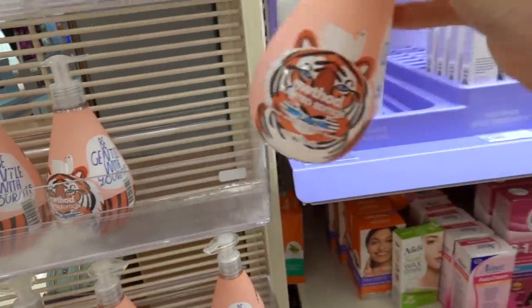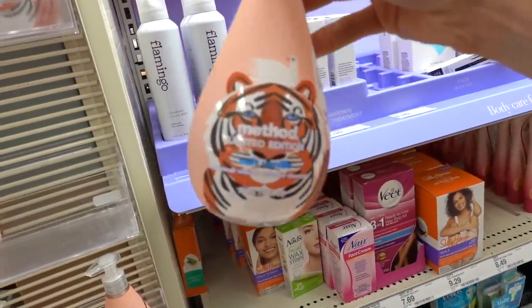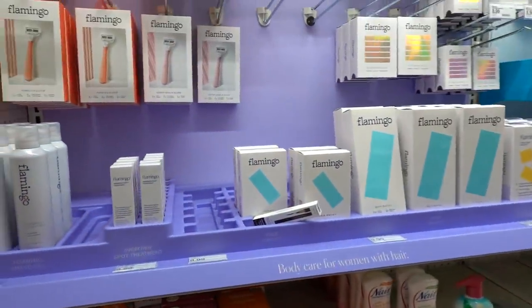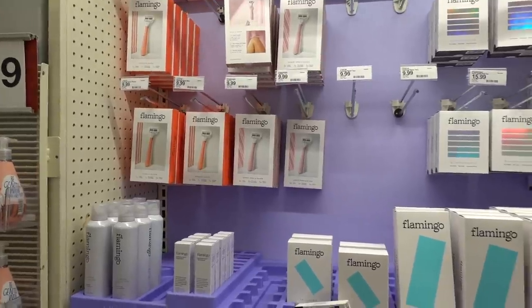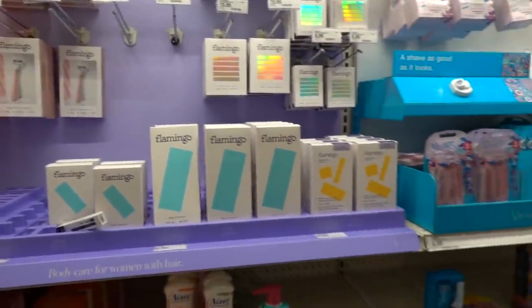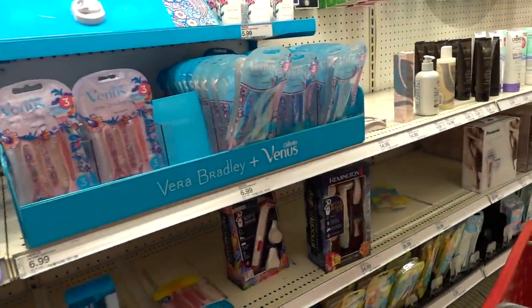How cute is this soap? Hand soap - soft vanilla with the tiger on it. Are these razors actually any good? Ladies, don't buy women's razors - you're getting ripped off for sure.